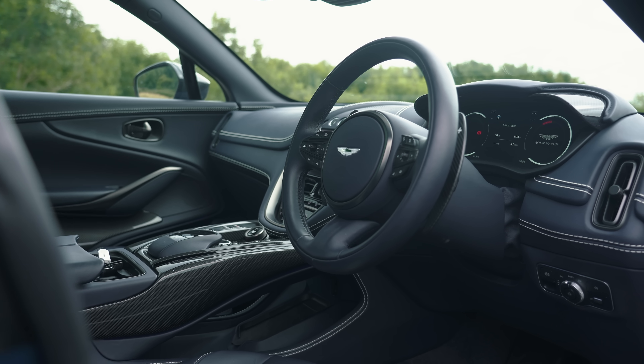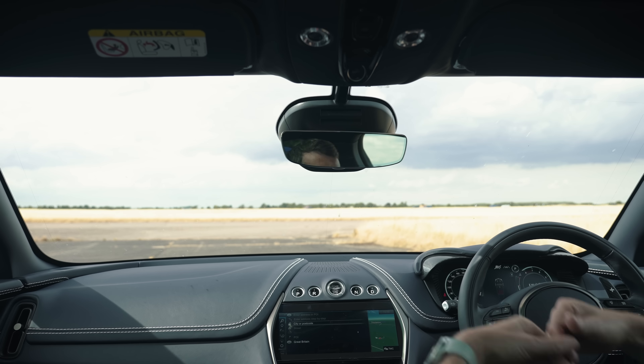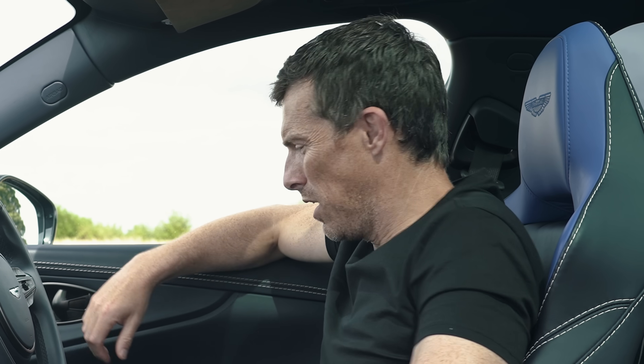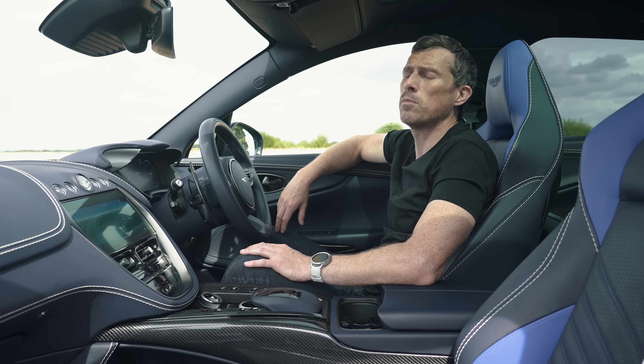Other than that, I do really like sitting in this car. One way where it's better than the Porsche is the view out the front — the dash seems lower, the visibility is better, and it just feels light and airy in here.